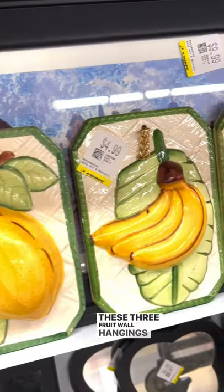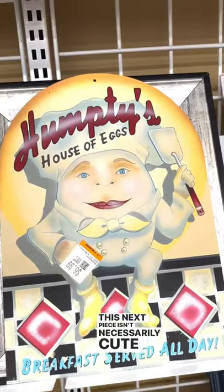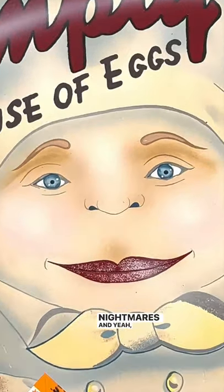These three fruit wall paintings were super cute. This next piece isn't necessarily cute, but it gave me nightmares — and yeah.